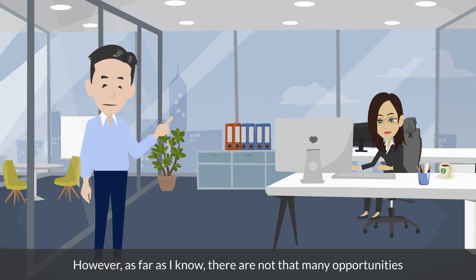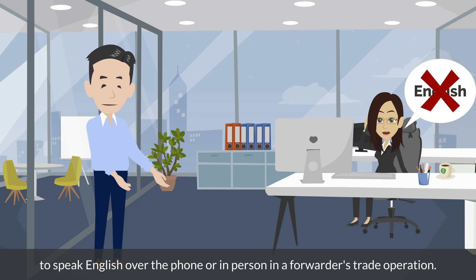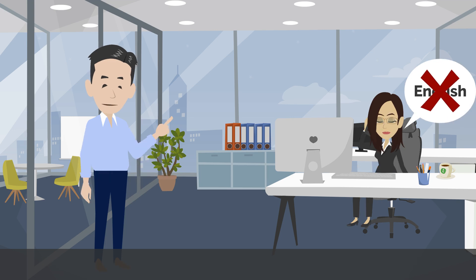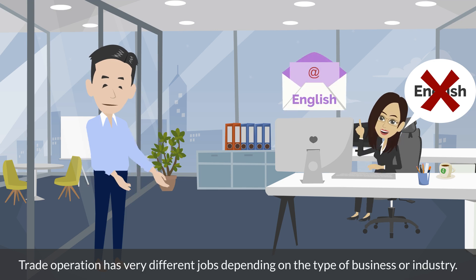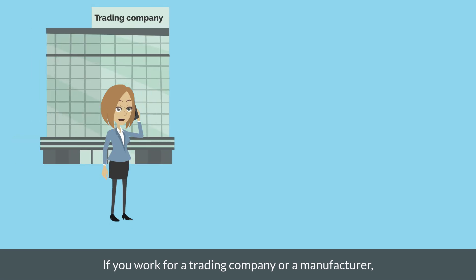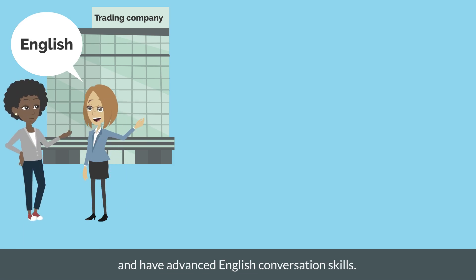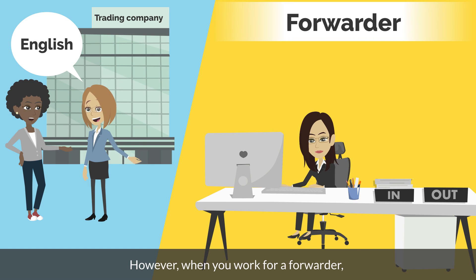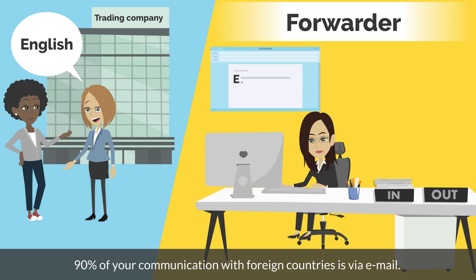However, as far as I know, there are not that many opportunities to speak English over the phone or in person in a forwarder's trade operation. The only time you will use English is to send English emails. Trade operation has very different jobs depending on the type of business or industry. If you work for a trading company or a manufacturer, you may be required to use English frequently and have advanced English conversation skills. However, when you work for a forwarder, 90% of your communication with foreign countries is via email.